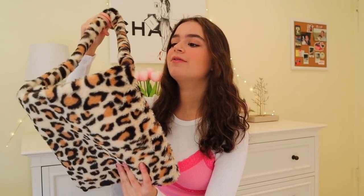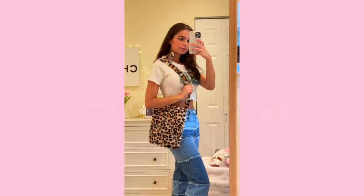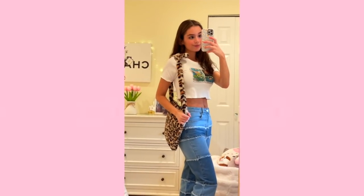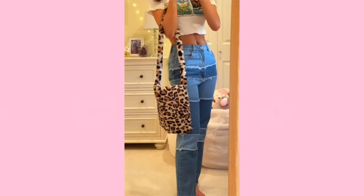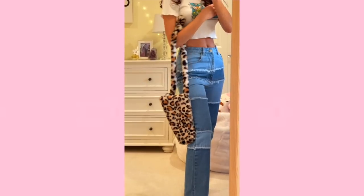I picked out this adorable tote bag because it's really fun and different. It's very soft and can hold a lot. I tied it in a little bow because it was a bit big for my liking, but it's so cute. It just feels so fluffy and adorable like a favorite teddy bear.